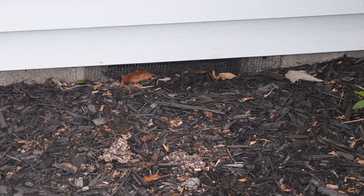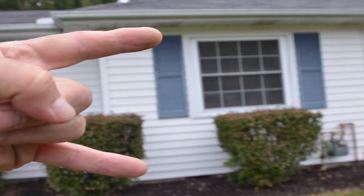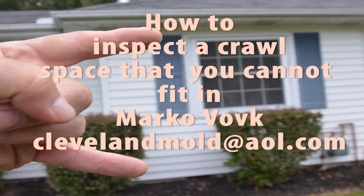The home that we inspected today had a vented crawl space. Here you can see the screen that's very low to the ground, and if any water overflows the gutter or you have poor drainage where the two fingers are pointing, water will go into this crawl space and just sit down there and evaporate into the crawl space.